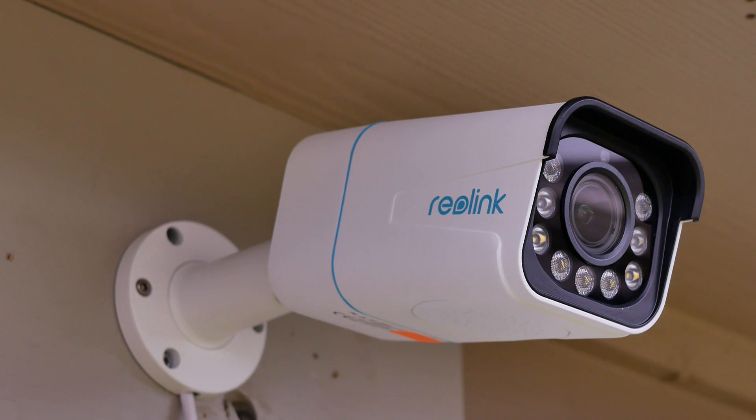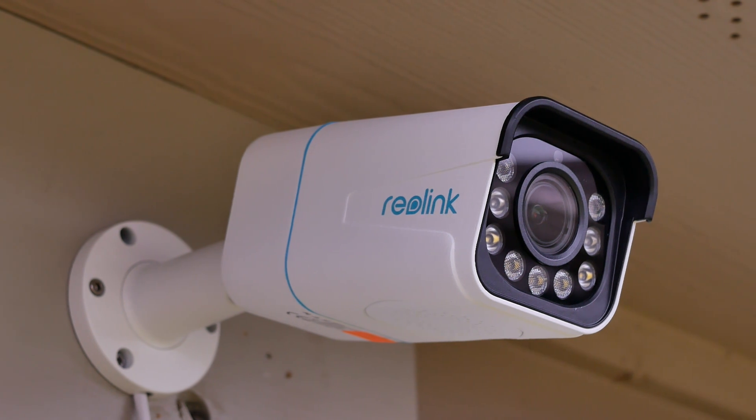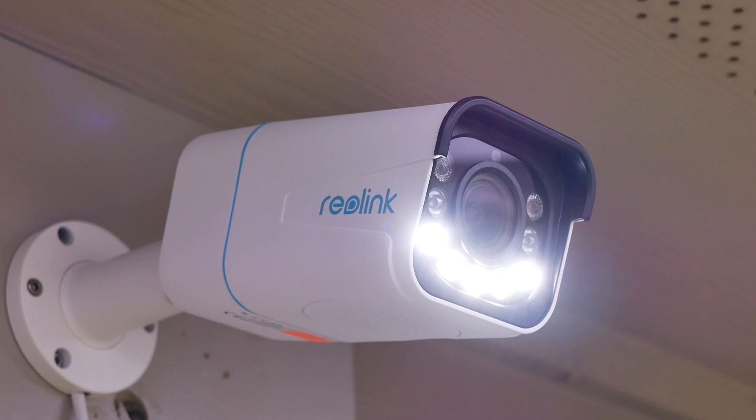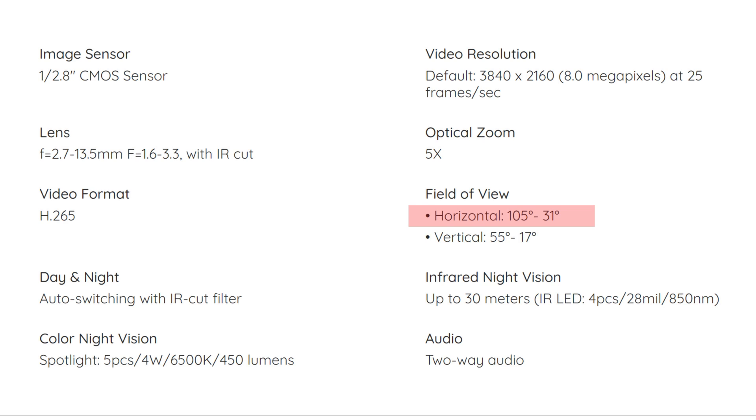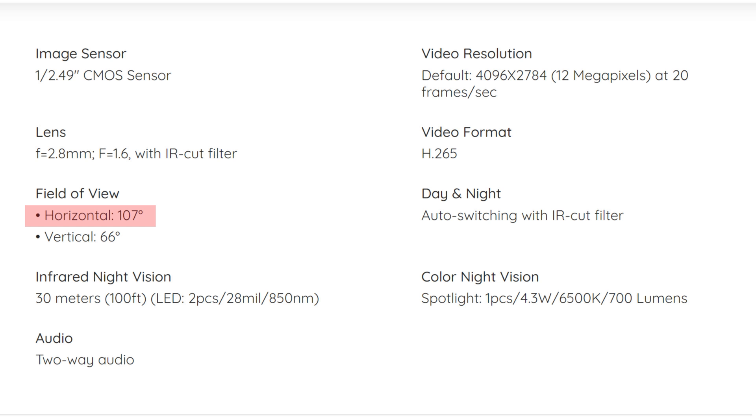Today we will compare it to Reolink's RLC-811A, which is an IP-POE or Power Over Ethernet and VR camera — the same as the 1212A, except this one is an 8-megapixel, 3840x2160 resolution, and it has a 5x zoom. I picked this model because the widest field of view is 105 degrees horizontal, comparable to the 1212A's 107 degrees, making the specs as close as possible for a fair comparison. I haven't reviewed the 811A by itself yet, so today is an exception — I'll compare it first and post the full review later. I really want to know if the 12-megapixel 1212A is better in video quality compared to the 8-megapixel one.